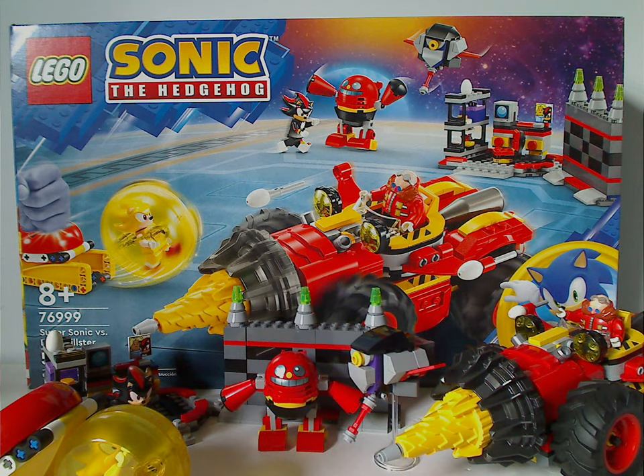The speed sphere and launcher in trans-yellow offer a nice color variety compared to the blue ones from last year. It's also nice to get Dr. Eggman in a somewhat more affordable set than the two from last year, and there's a welcome variant of Shadow included. The main highlight is obviously the inclusion of Super Sonic, and hopefully the figure will appear in future sets as well.